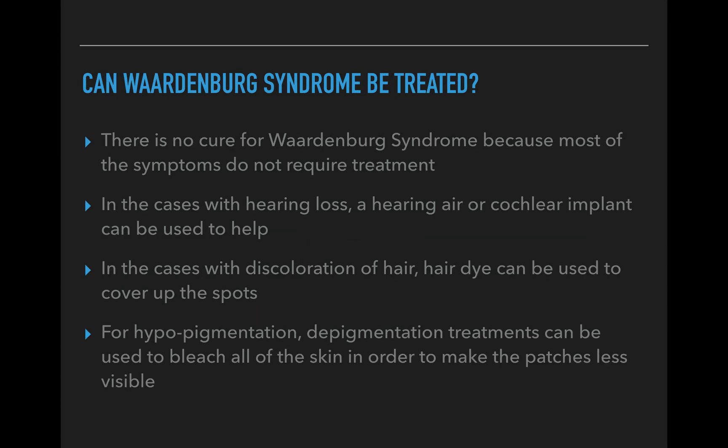Can Waardenburg syndrome be treated? There is no cure for it, but most cases don't even require treatment. In cases of hearing loss, a hearing aid or cochlear implant can help. For discoloration of the hair, you can keep it as is or use hair dye to cover up the spots. For hypopigmentation of the skin, there are depigmentation treatments that bleach the entire skin in order to make the patches less visible and essentially even out the skin tone.